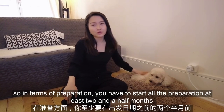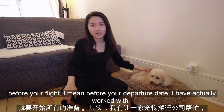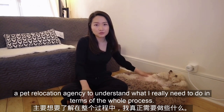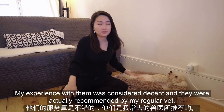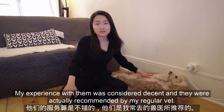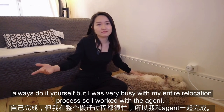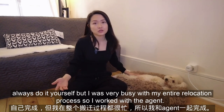In terms of preparation, you have to start all the preparation at least two and a half months before your departure date. I worked with a pet relocation agency to understand what I really need to do in terms of the whole process. My experience with them was considered decent and they were actually recommended by my regular vet. Of course, you can always do it yourself, but I was very busy with my entire relocation process, so I worked with the agent.